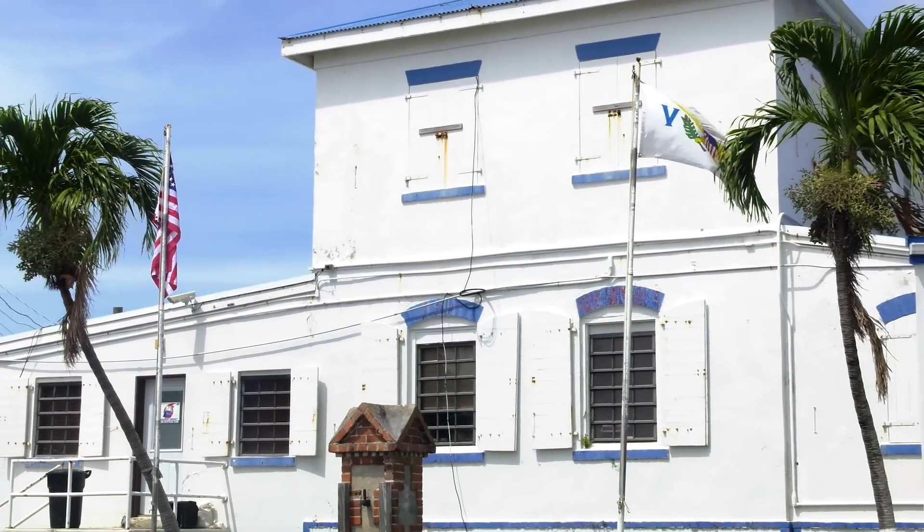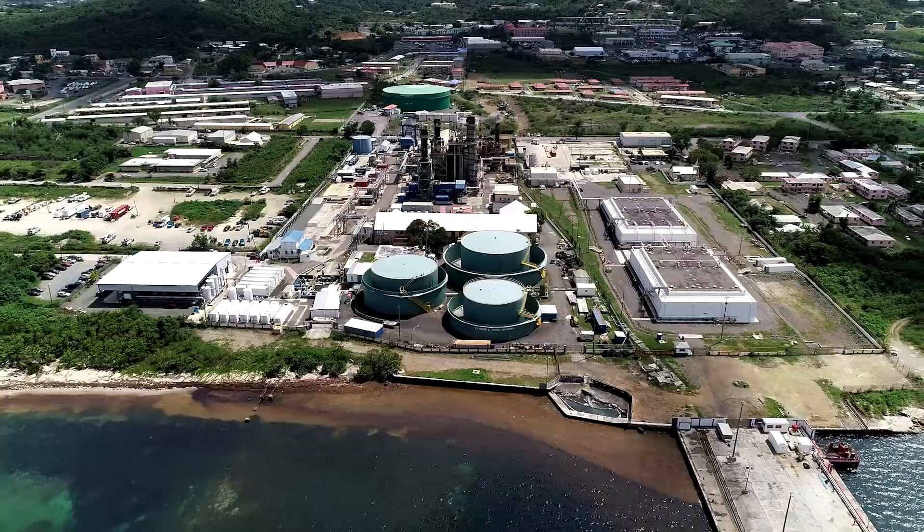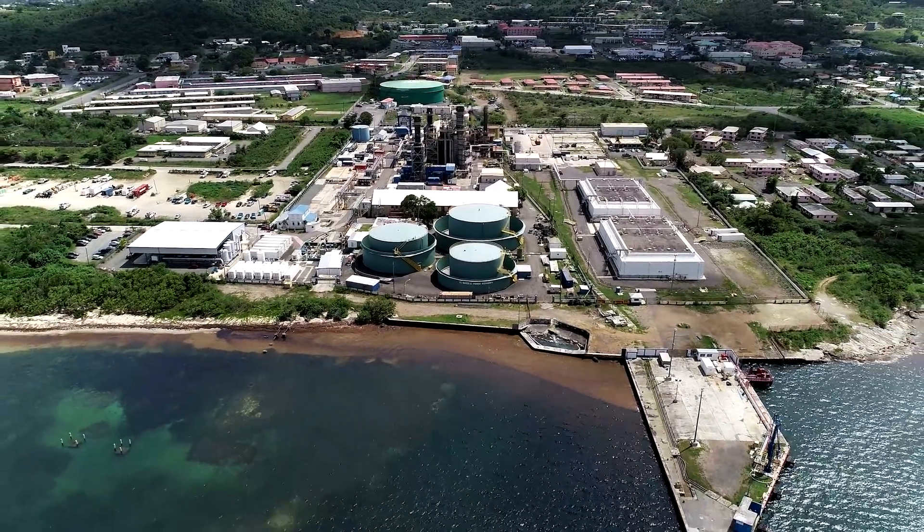With no upfront capital required from the client, Seven Seas Water can quickly deploy mobile SWRO units as well as design and construct larger-scale land-based plants under a build-own-operate arrangement.